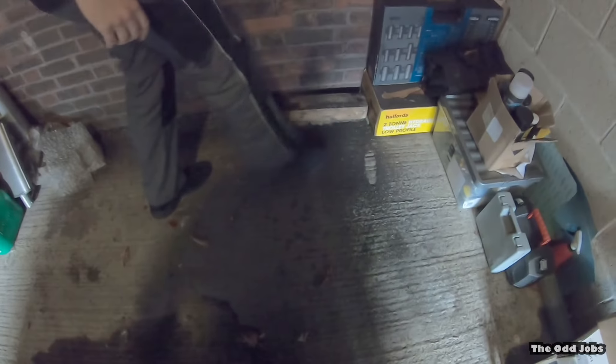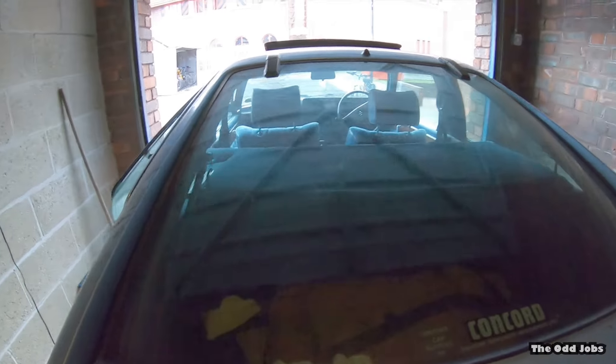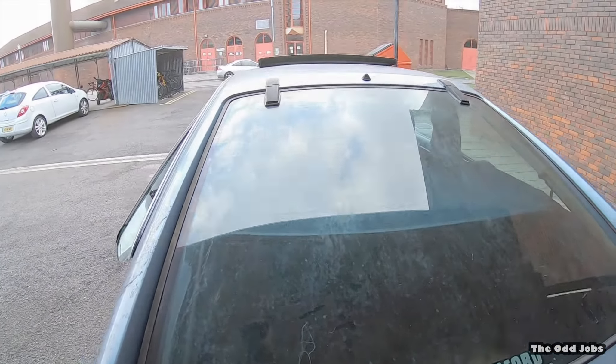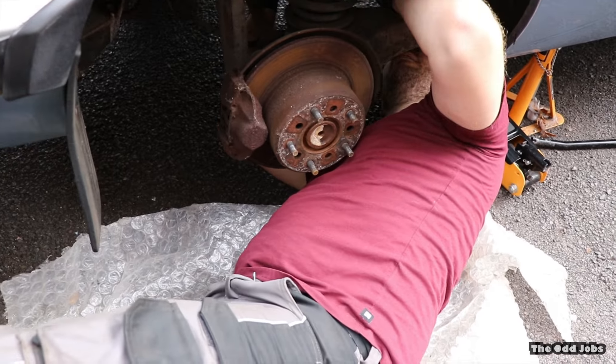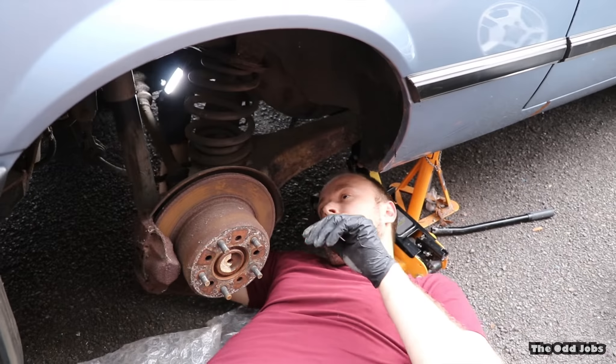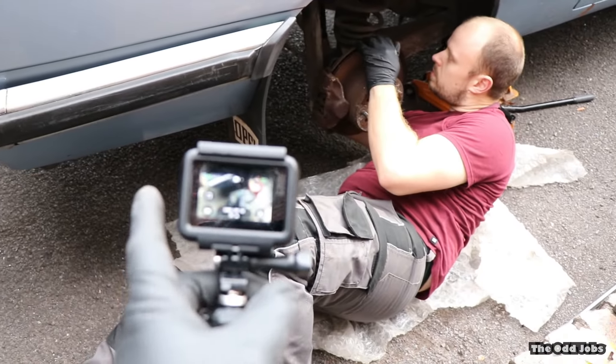We've jacked the car up and Sam's having a look at where the fuel pump is. I'm going to pass you over to the GoPro camera for a better view. So let's get under there. We've got the fuel filter just there, and the pump just there. It's basically that line coming out of the filter. Luckily we've got some fuel hose and also a new filter, which is handy — so we might as well just change them both.